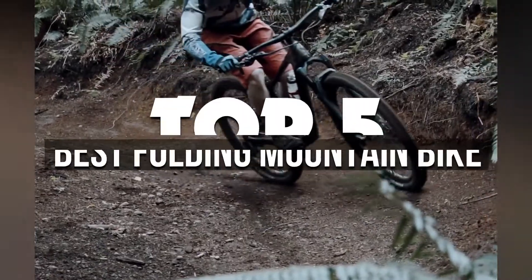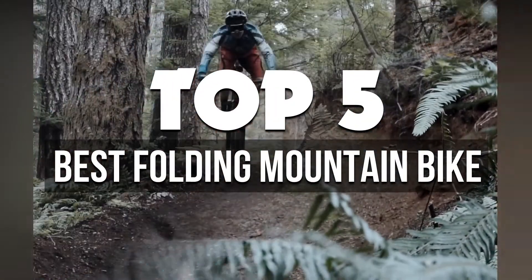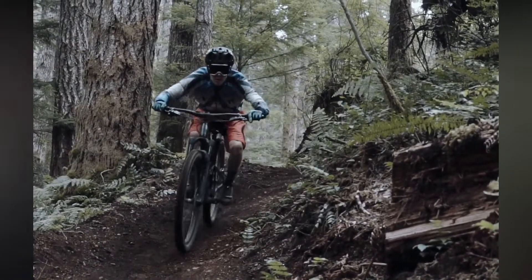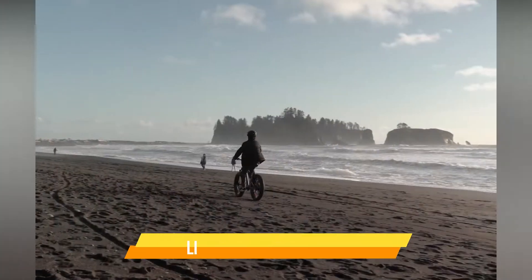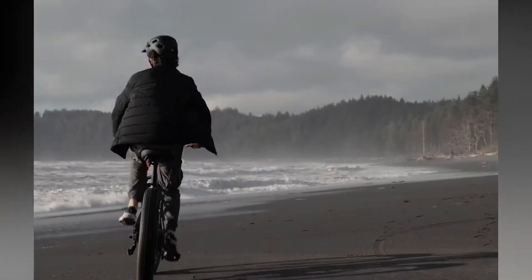In this video, we're breaking down the 5 best folding mountain bikes available right now. We've included options for every type of consumer. If you want more information on the best and most up-to-date pricing on the mentioned bikes, be sure to check the links in the description below. Let's get started with the video.